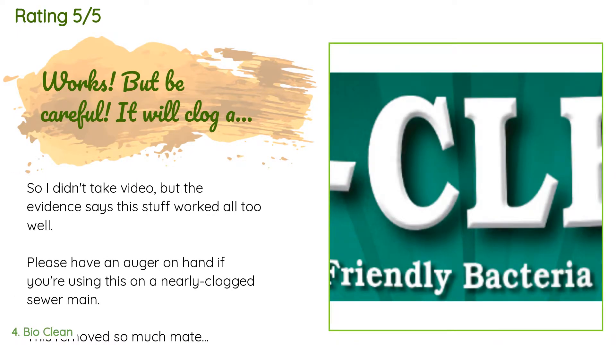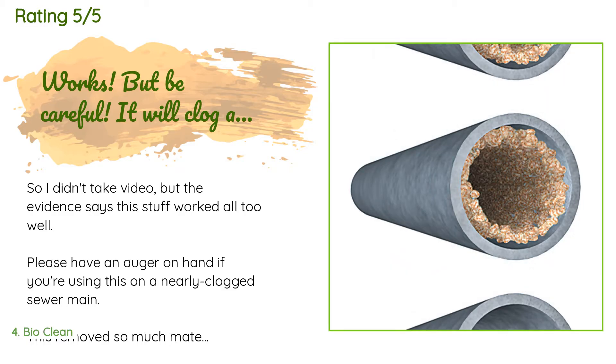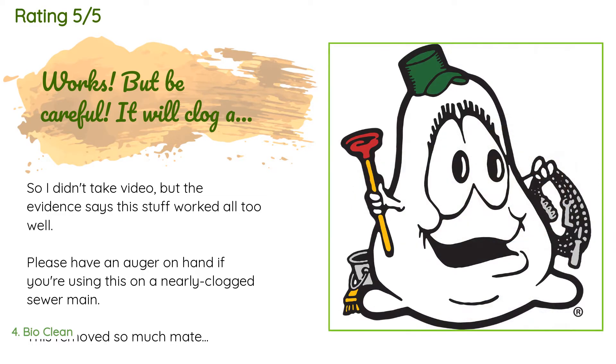This product is rated 4.3 stars from 1,907 customer reviews. A customer said: 'I didn't take video, but the evidence says this stuff worked all too well. Please have an auger on hand if you're using this on a nearly clogged sewer main. This removed so much material so fast that the soup it created clogged the sewer main, and it took over an hour to get it cleared out, moving the sludge slowly down the main.'